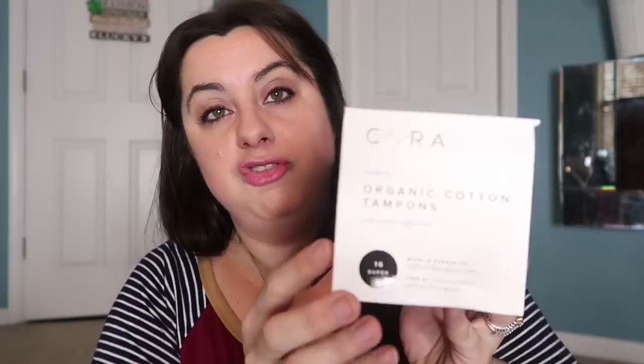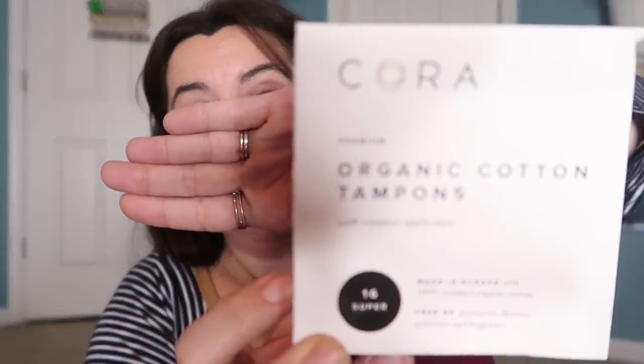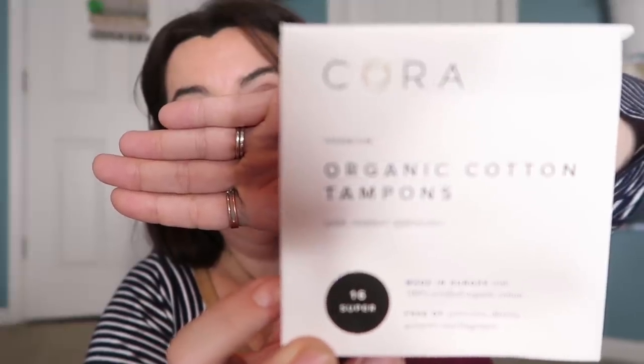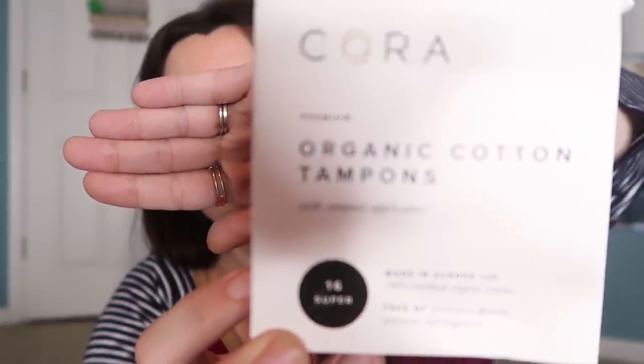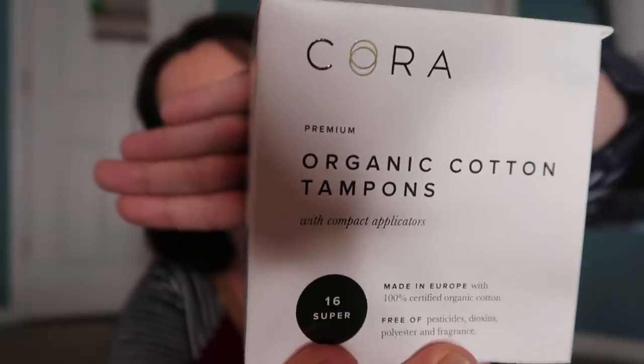The last thing in here is organic cotton tampons from Cora — these are the super ones. Target is carrying these now, which is awesome because it allows you to price match at Grove. Oh my goodness, did this come at the right time — you can tell by the mountain on my face that I tried to cover up with makeup here and here that my aunt is about to come and stay at my house for the week. So boy am I lucky that this box came.